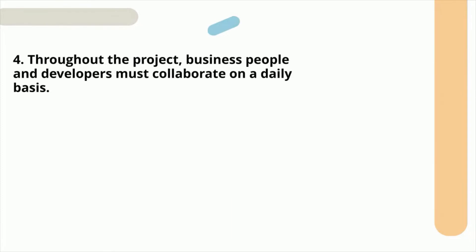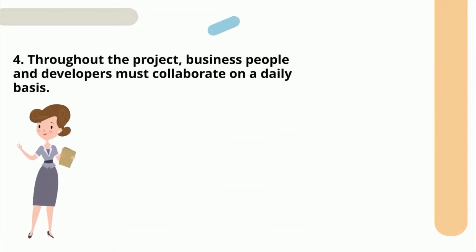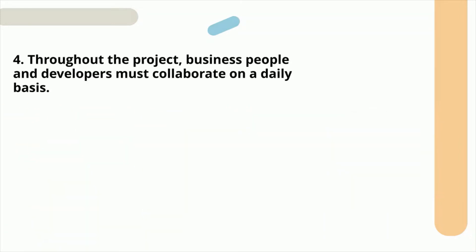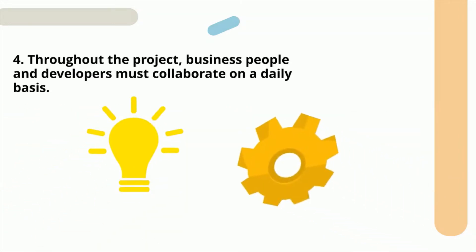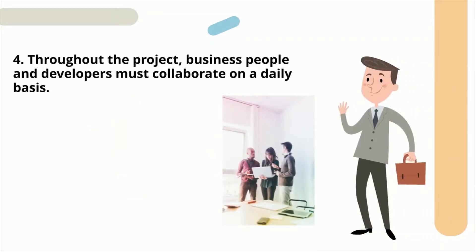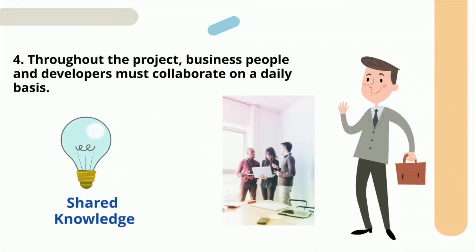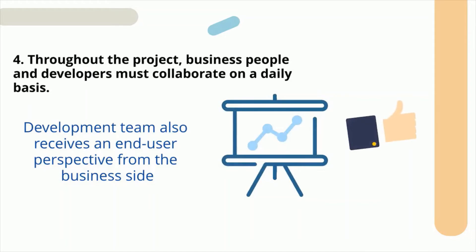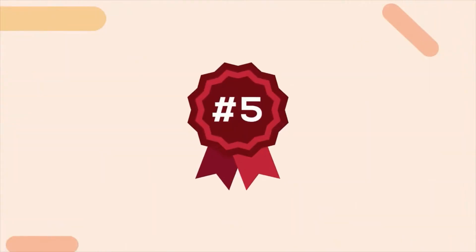Fourth principle: business people and developers must collaborate on a daily basis. This principle helps to maintain the product's business and technical aspects on the same page. When business people and developers collaborate, they build a shared knowledge of how to enhance projects. From the business side, the development team receives an end-user perspective, ensuring that the entire development process is transparent and efficient.